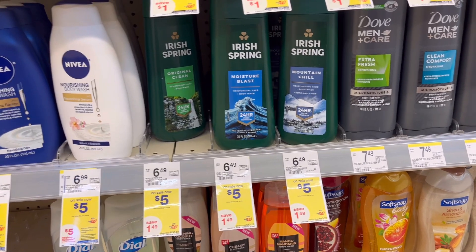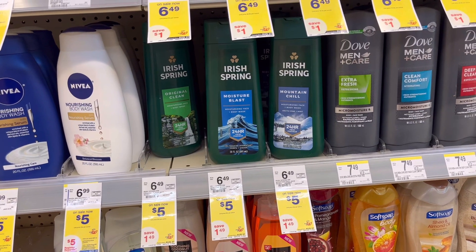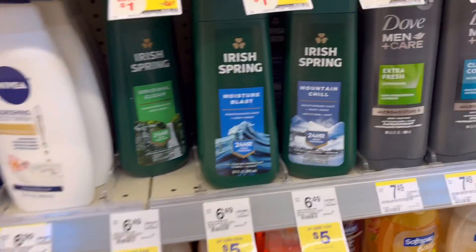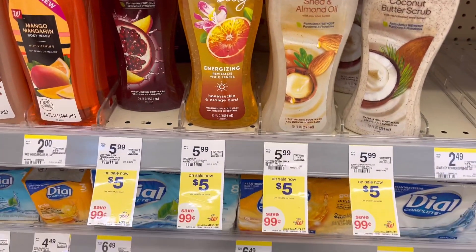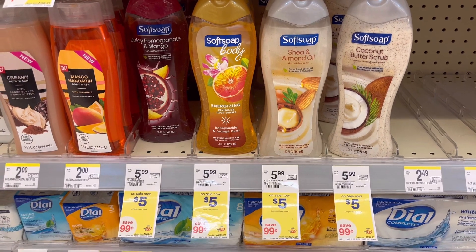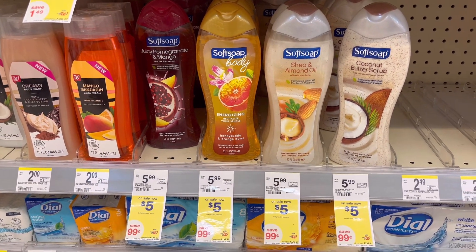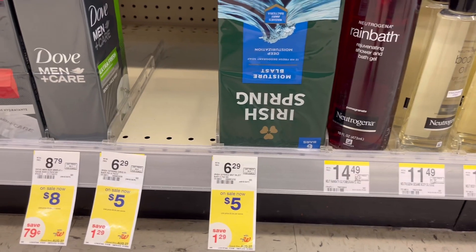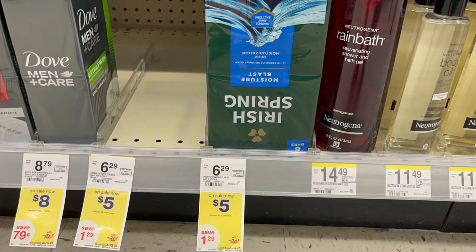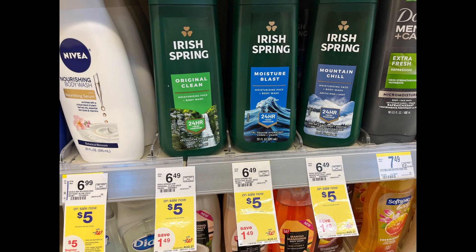Next, Irish Spring body wash — on promotion this week, spend $20 get $5 in registered rewards. They are $5 each. The body wash, Soft Soap body wash, and bar soap are also included. Get two body wash at $5 each and two bar soap at $5 each, total is $20. Clip $4 off of two — attaches to the body wash — and $1 off of one for the bar soap. You will pay $15 and get back $5 registered rewards from spending $20 and $5 registered rewards for personal care.